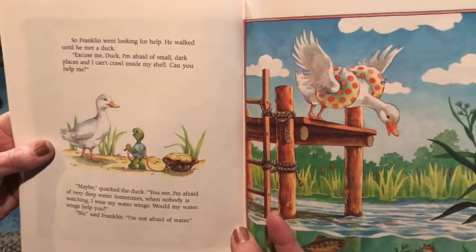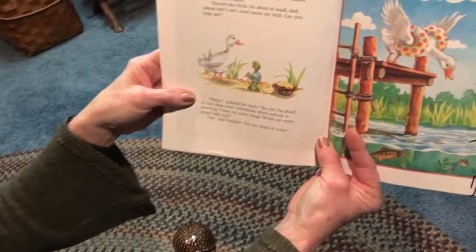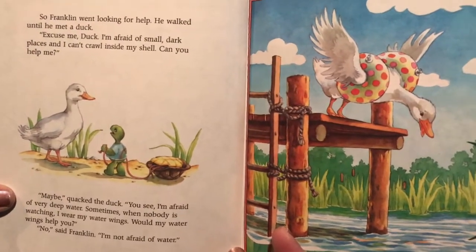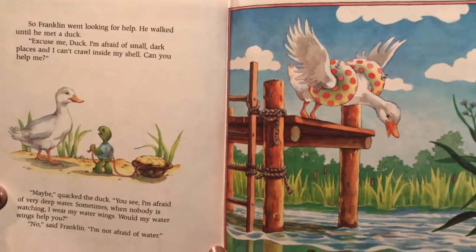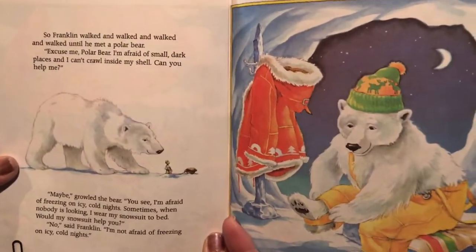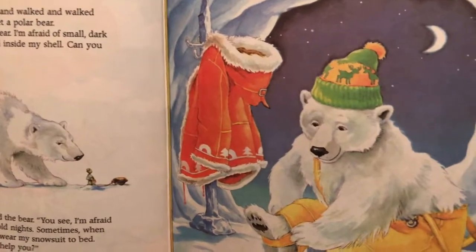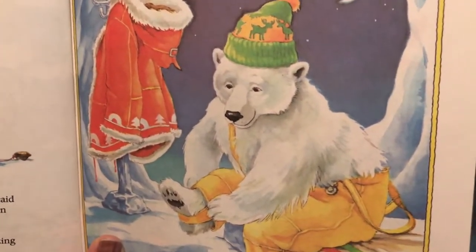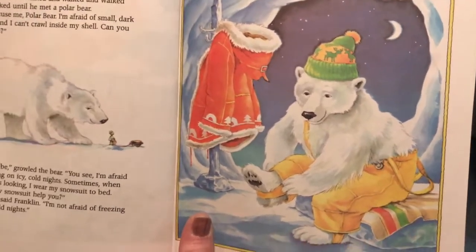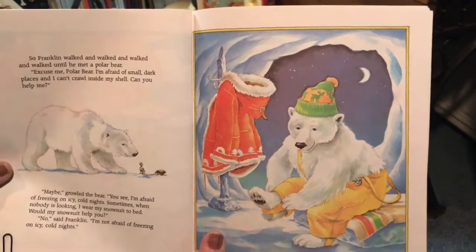So Franklin went looking for help. He met a duck. 'Excuse me, duck, I'm afraid of small dark places and I can't crawl inside my shell — can you help me?' 'Maybe,' quacked the duck. 'I'm afraid of very deep water. Sometimes when nobody is watching I wear my water wings. Would my water wings help you?' 'Oh no,' said Franklin, 'I'm not afraid of the water.' Franklin walked until he met a polar bear. 'I'm afraid of freezing on icy cold nights. Sometimes I wear my snowsuit to bed — would that help you?' 'Oh no,' said Franklin.